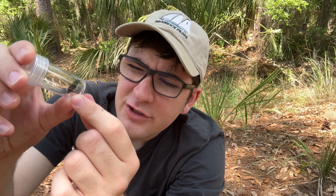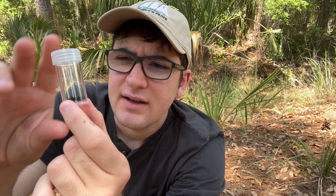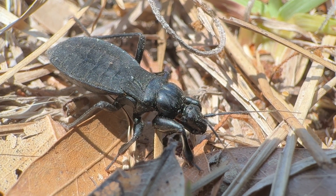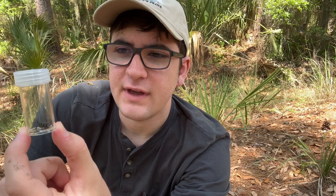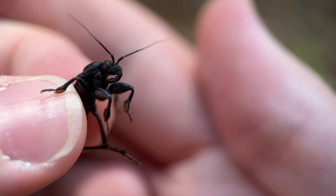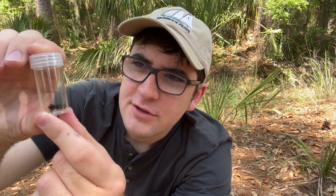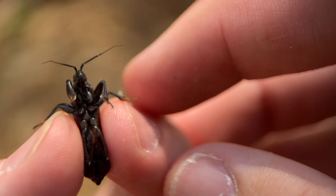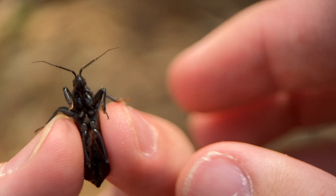That very large, thick proboscis makes me think he's got a painful bite. Most assassin bugs, if you were to get bit, it would hurt a little bit, because the venom they inject — while it can't liquefy anything human-sized, which is good — it definitely hurts. But I think just the sheer mechanical damage of getting that big tube plunged into my skin would be unpleasant, to say the least.